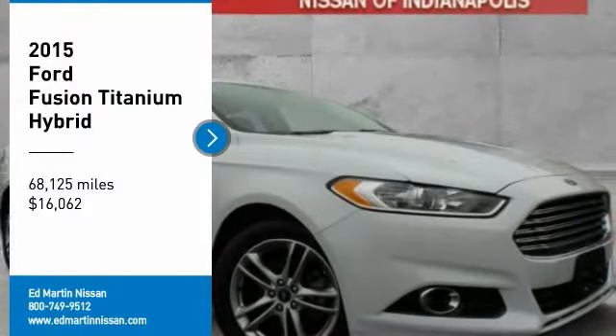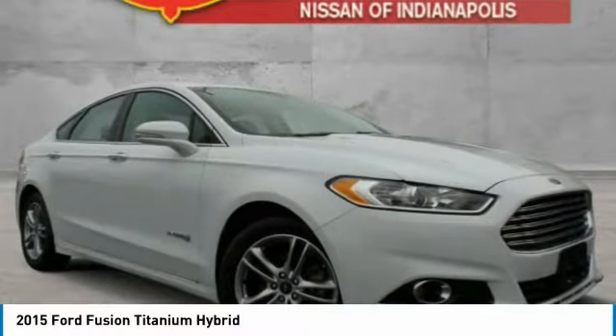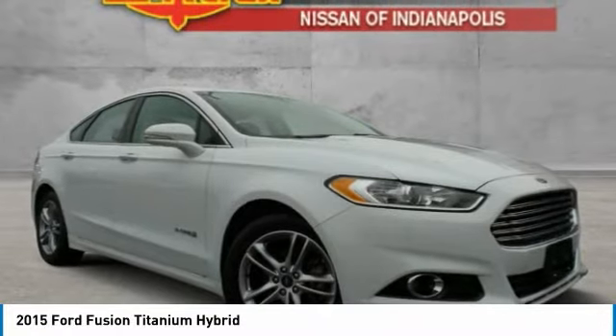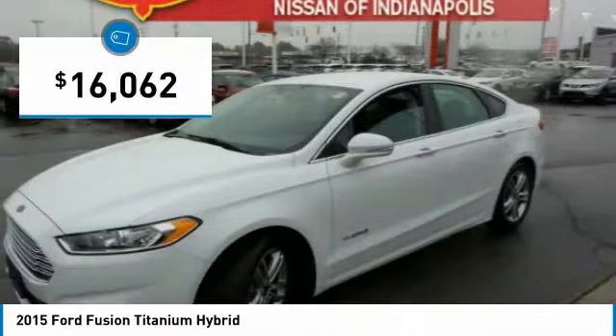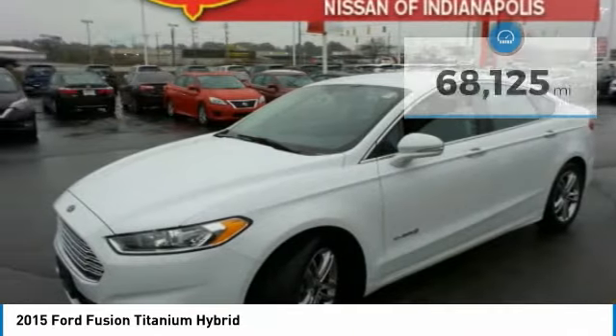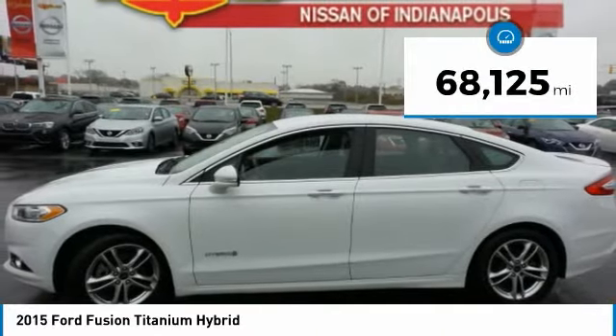We are pleased to show you the 2015 Fusion. You can have both impressive power and great economy in a Fusion, and it is priced below $20,000. This vehicle has less than 70,000 miles.